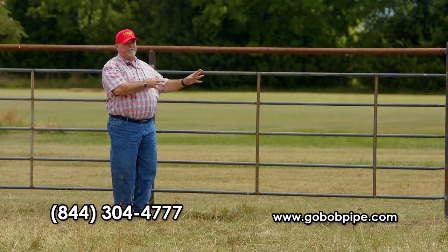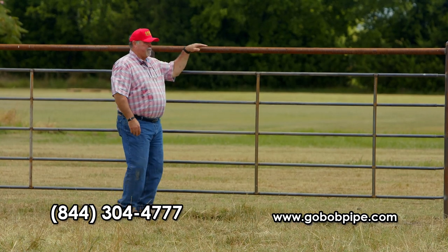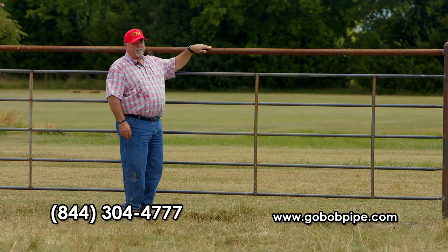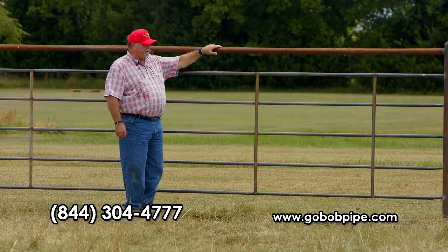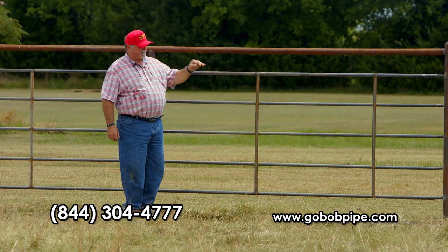I'm six-three, and this top rail here, which is protecting this panel, is almost as tall as me. The difference is this is a five-rail panel instead of a six. We don't think you need them that close together — actually we think this is perfect.